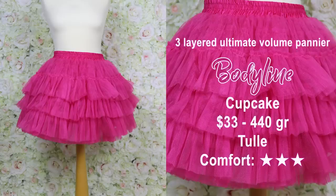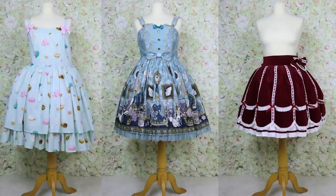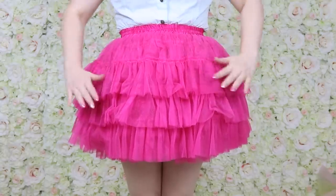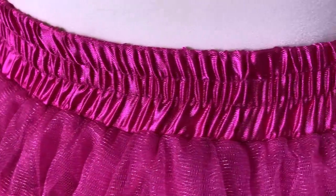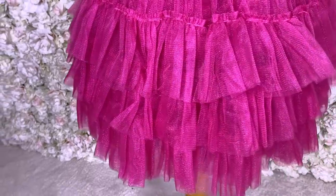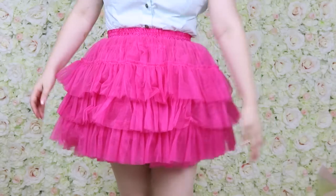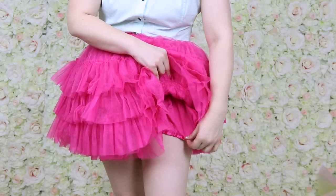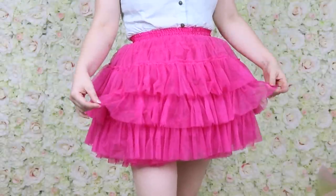This is the three-layer Ultimate Volume Pannier from Bodyline, in tulle. Because it's in tulle, it can push the dress even further than measured — it actually has more poof when worn in a dress than it measures on its own. However, the lining is not long enough, so when walking and sitting you will be scratched by this very thick material.